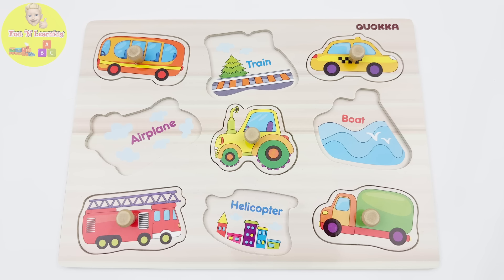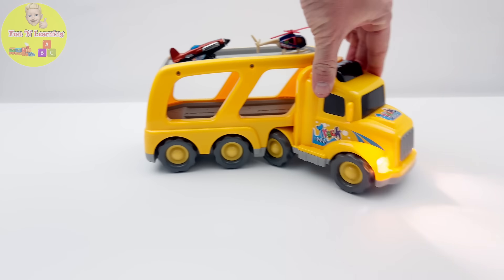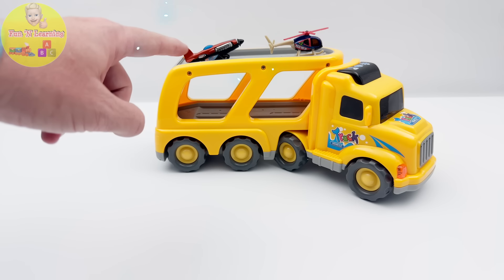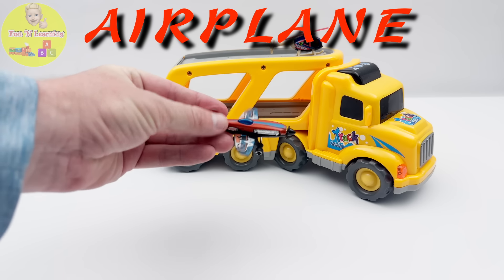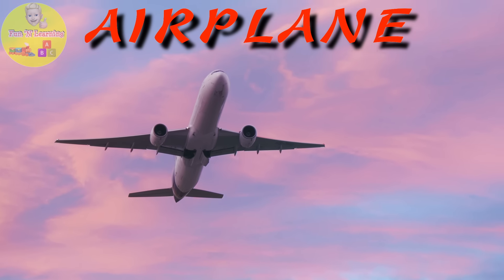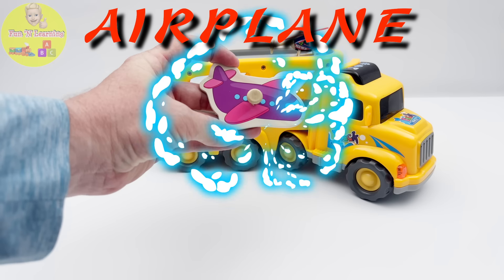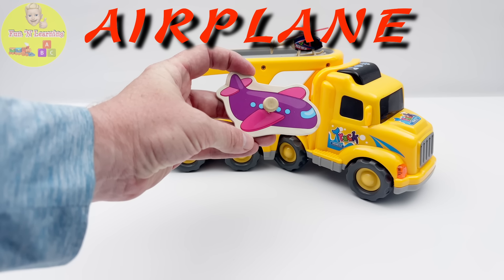Let's keep looking. What is that vehicle coming now? Oh, that's a vehicle transport truck. But what is it transporting? This is an airplane. An airplane is a fixed-wing vehicle that flies through the air — it can transport people and goods all over the world. Our airplane turned into an airplane puzzle piece.